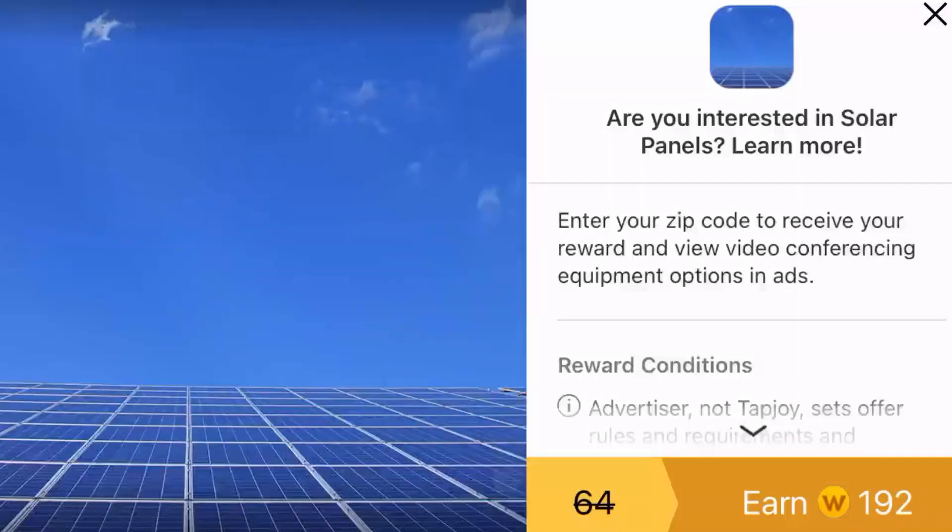For some offers, literally all you have to do is click a link and open a browser. I only saw ones where you had to put in your zip code and then click a button. For those, you don't even have to put in your real zip code — I used a fake one.